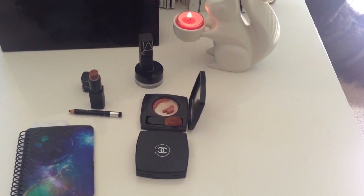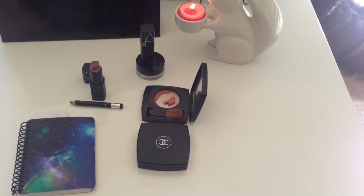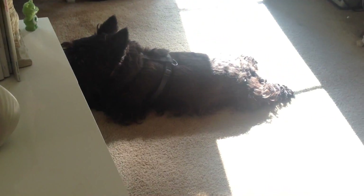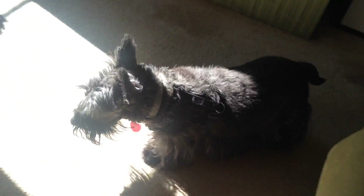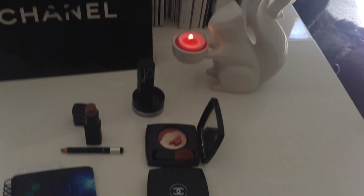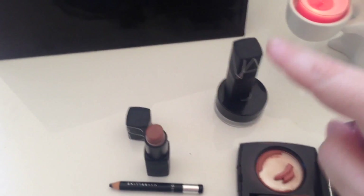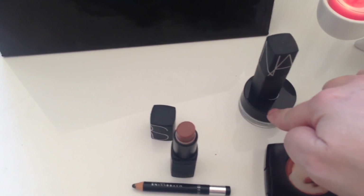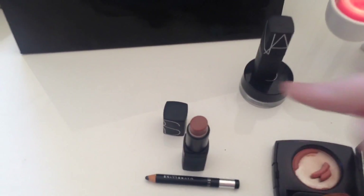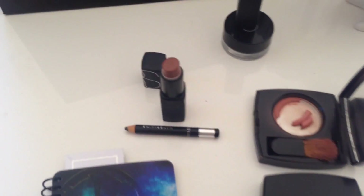Hey everyone, it is time for a Project 10 Pan update — my two-week update. There is Ewan and there's Rosie, just got back from a walk so they're chilling out. Of course, I have no progress on NARS Fast Ride lipstick and Illusion Dome in 83, the Illussoir cream shadow from Chanel — haven't used them, so no progress on those.